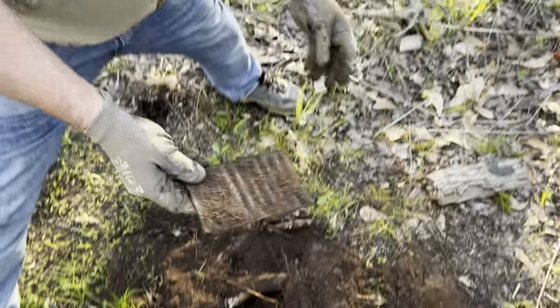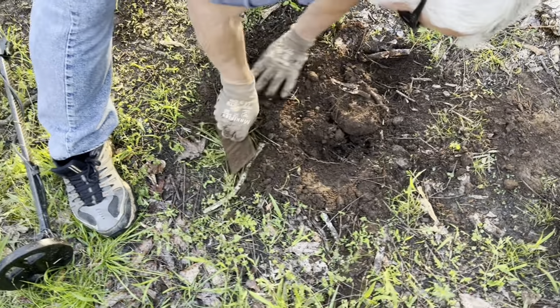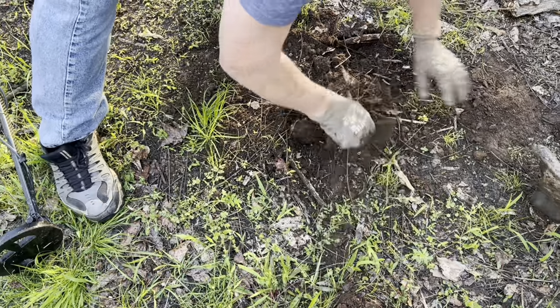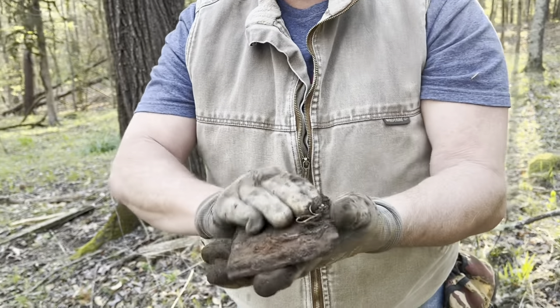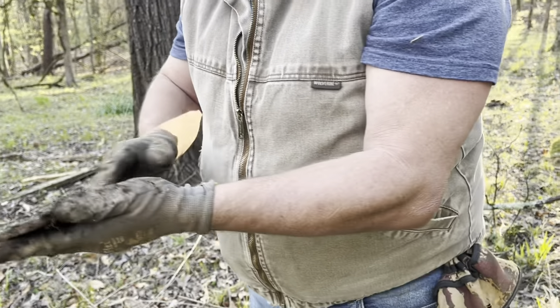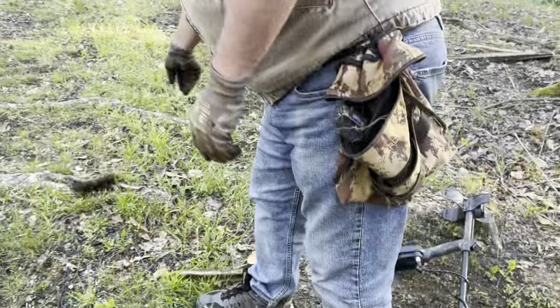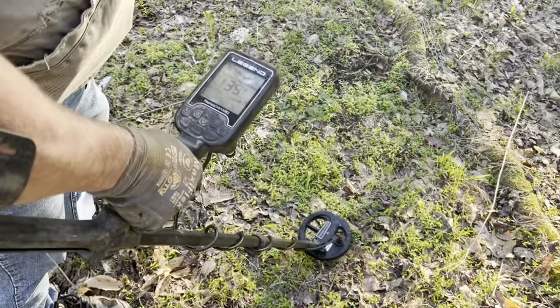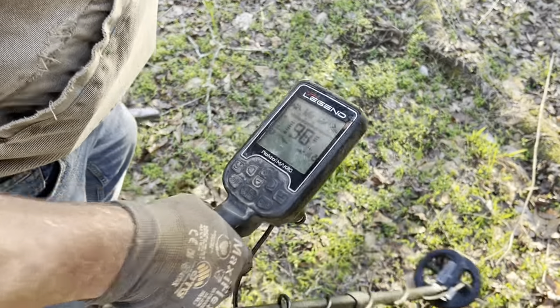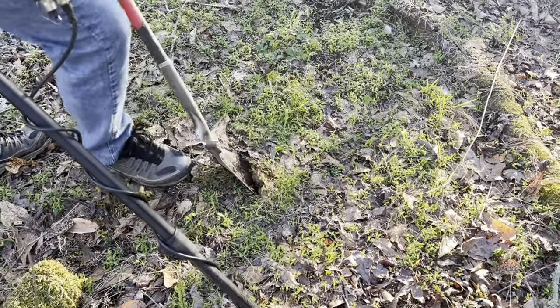There's my piece of iron that was under the root. Some sort of stove door part or something. We're gonna make us an iron pile right here on these roots and bring a bucket up in a little while to get them. No idea what the third hole of the day is gonna bring us, but I'm gonna dig it - it's making a noise.